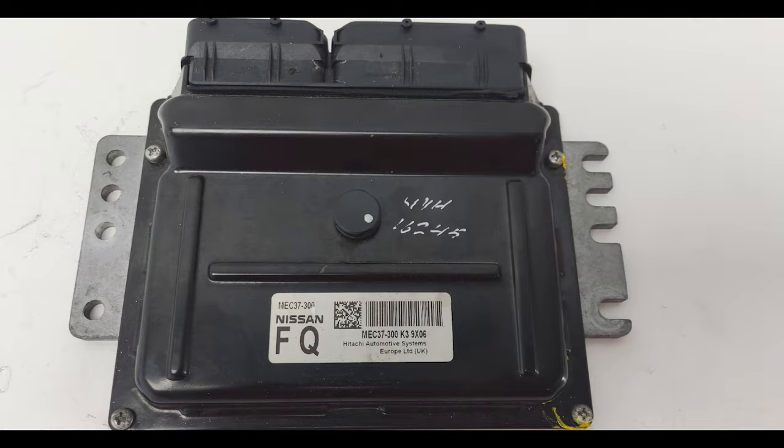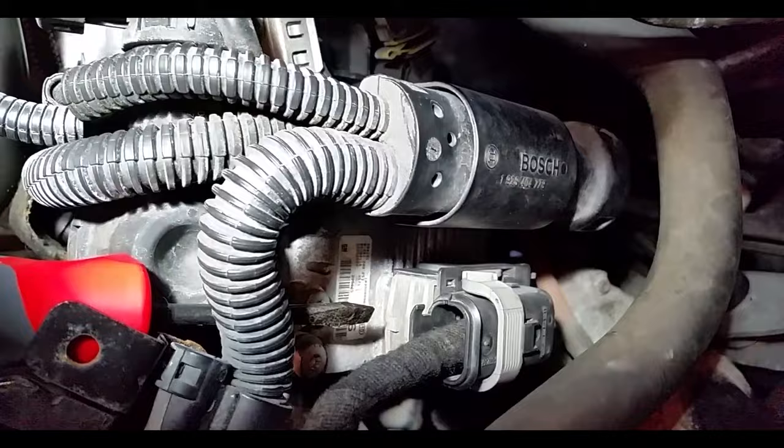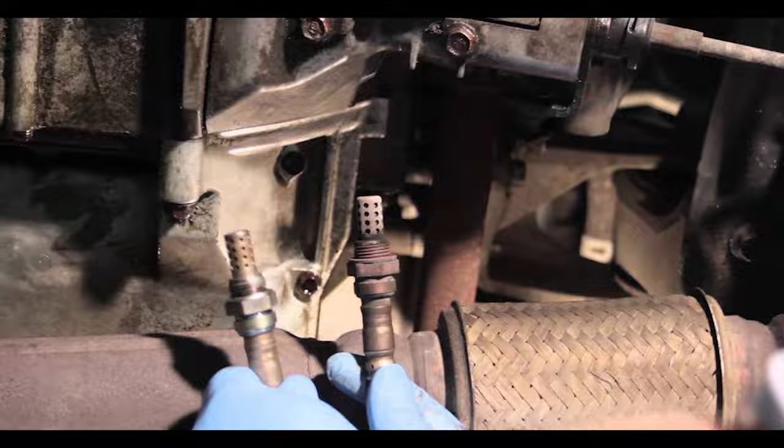That means the engine control unit has to rely on the mass airflow sensor and the oxygen sensor to adjust the air fuel ratio. All that takes a lot longer and the car might even slightly decelerate until the ECU catches up. That's caused by a briefly lean air fuel mixture until it reaches the oxygen sensor in the exhaust, which reports the condition to the ECU.